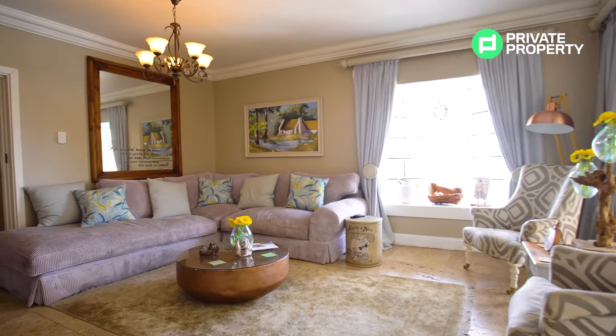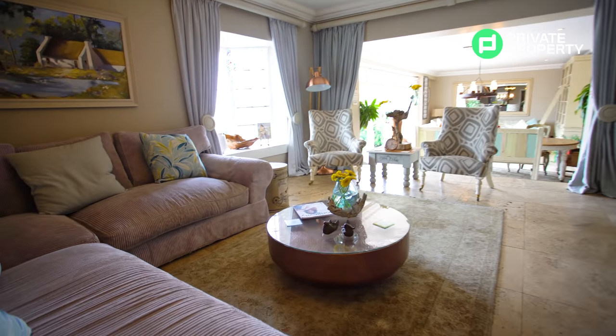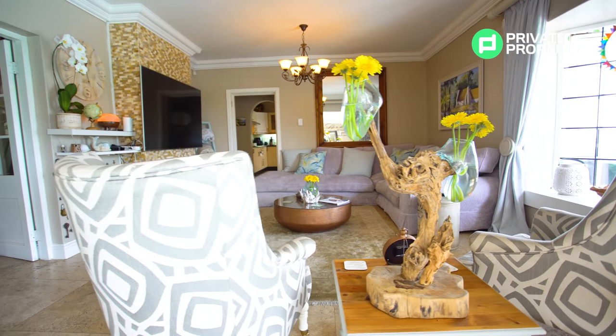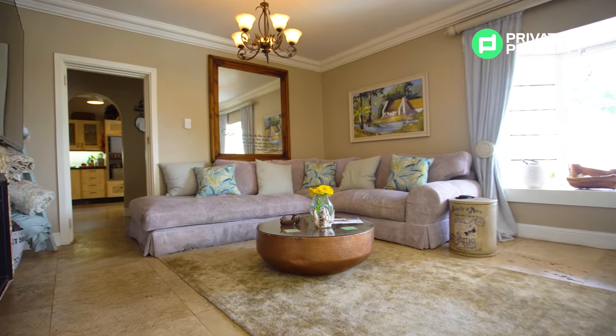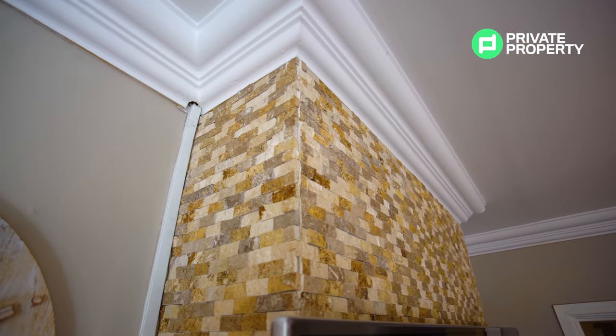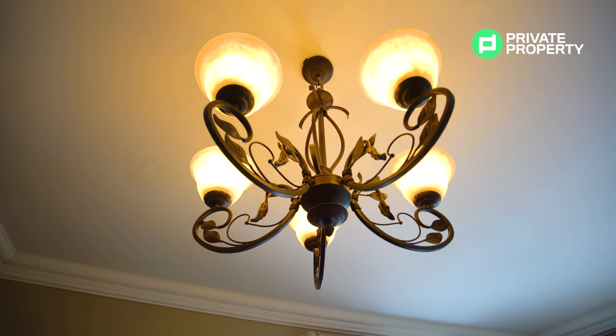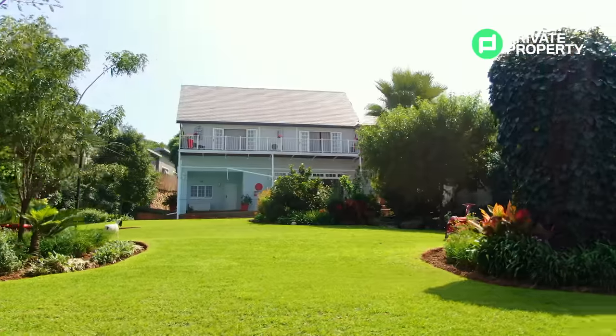Coming through the rustic wood door you find yourself in a cozy entrance hall that leads off to one of the three seating areas. This is a house that, out of all the homes we've filmed on this channel, just oozes comfort and relaxation with a premium touch that never feels intimidating. The sitting area currently houses a two-way fireplace and has a river stone feature wall with wrought iron finishes throughout, as well as incredible bay windows overlooking your garden.